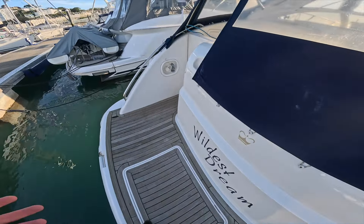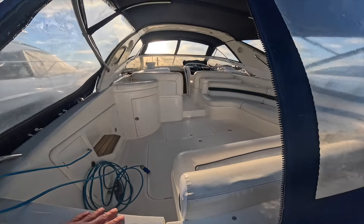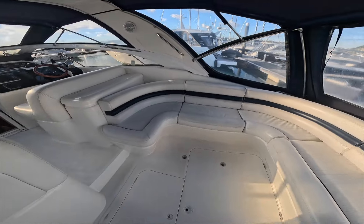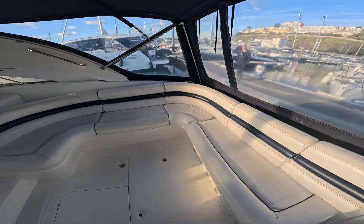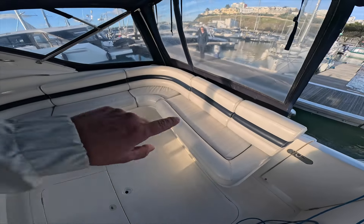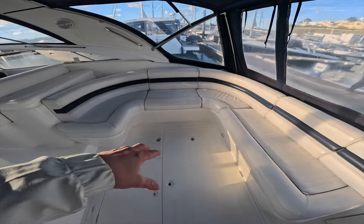Stepping on here now, you've got a nice teak platform — you can see it's all in good condition, nice and clean. What I like about these boats is just how nice and tidy everything is, and that's always a really good start. Jumping into the cockpit, as you can see there's loads of seating here — lots and lots of seating. You've got a wide wraparound seating section and the opportunity to put a table there.